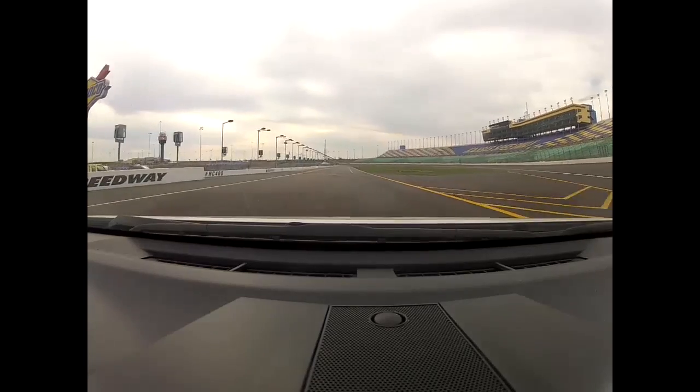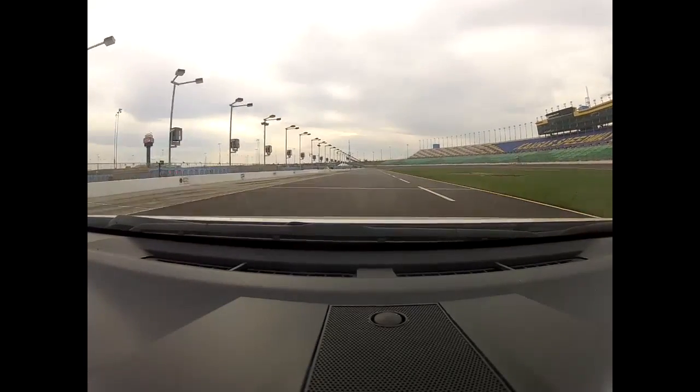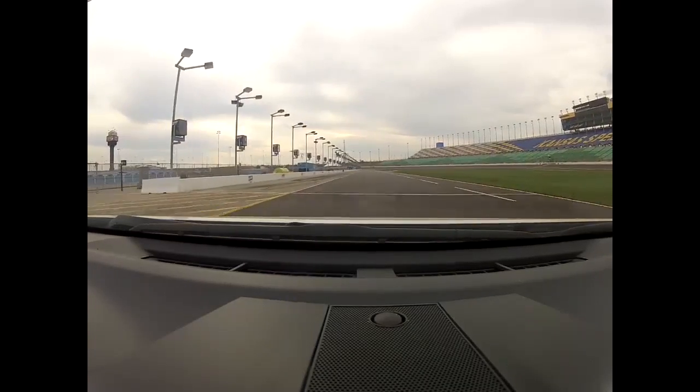Back into pit lane, down on the pit speed limiter, down at 45 miles an hour. And there you are, folks — Kansas Speedway, great place.